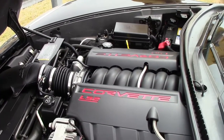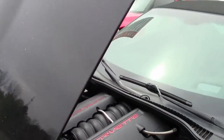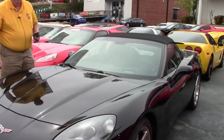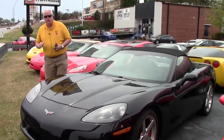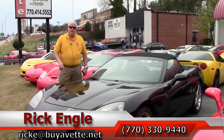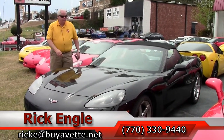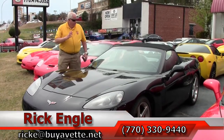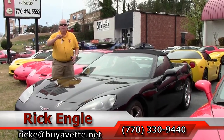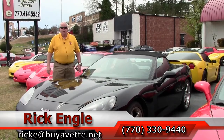There is not a BioVet warranty on this car. It's sold as-is — what you see is what you get. But you've got a nice maintained car. Should you have any questions, feel free to give me a call at 770-330-9440, or you can email me at ricke.biovet.net. Again, this is a 2006 3LT convertible, folks. Love to put you in it. Here are the keys — come and get it. It is a gem. Thank you very much and enjoy the ride.